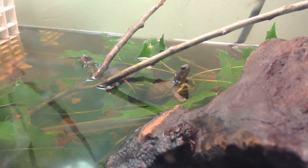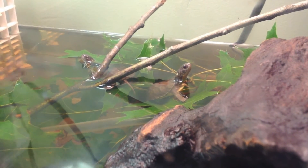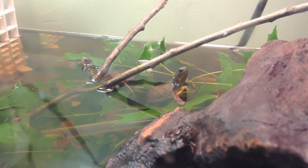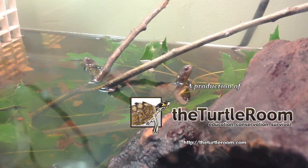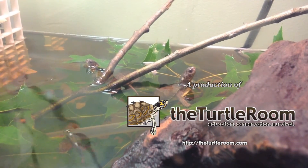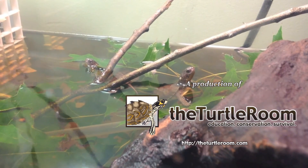But for those hobbyists who do not, I really recommend keeping them. They're an amazing animal, and they can use the help even if it is through captive breeding. Thanks. For more information on this and other exciting chelonian species, visit theturtleroom.com.